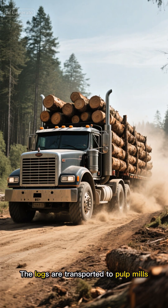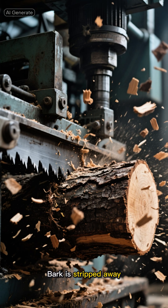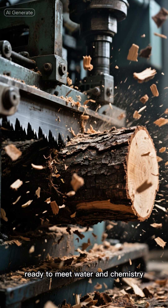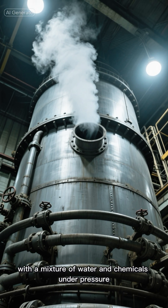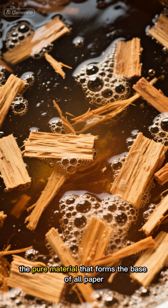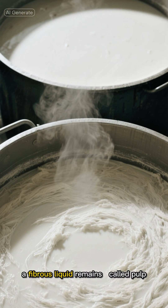The logs are transported to pulp mills, where the transformation begins. Bark is stripped away and the wood is chipped into small pieces, ready to meet water and chemistry. Inside massive steel digesters, these chips are cooked with a mixture of water and chemicals under pressure. The heat breaks down the wood fibers, separating cellulose — the pure material that forms the base of all paper. When the steam clears, a fibrous liquid remains, called pulp.